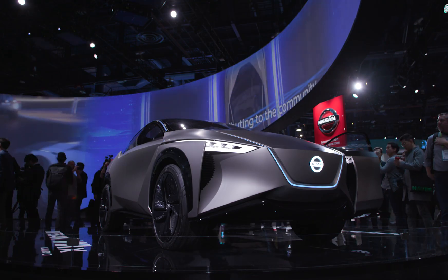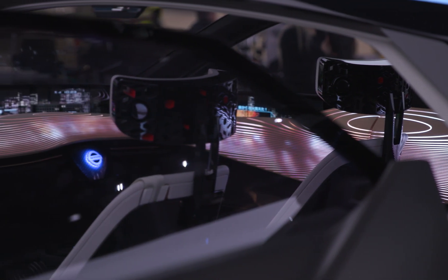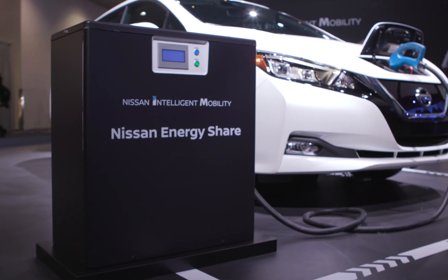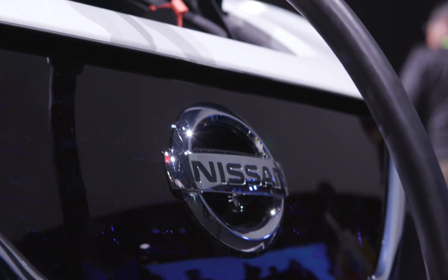What are the technologies, what is possible in the coming two to three years? We also have at CES today the IMX concept car, which is what we believe is going to happen in the near future, and we want to be showing how credible we are, which is about today.